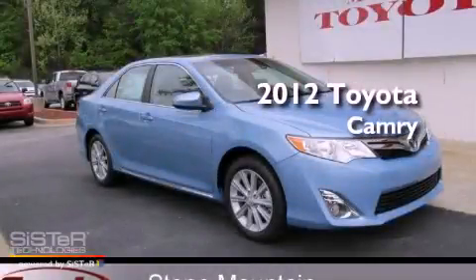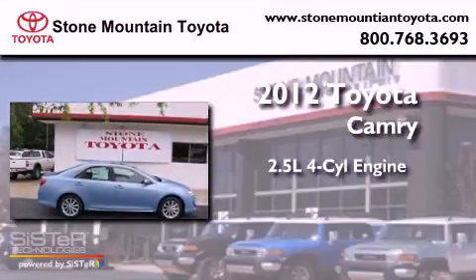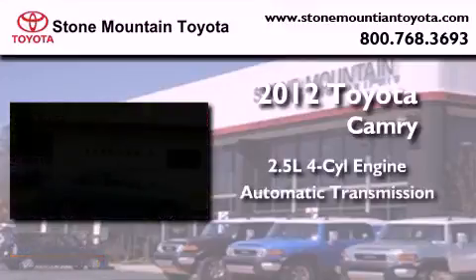This is a brand-new 2012 Toyota Camry. It features a 2.5-liter 4-cylinder engine and an automatic transmission.